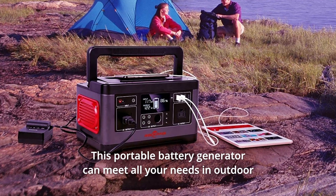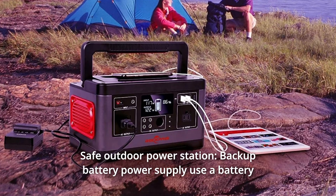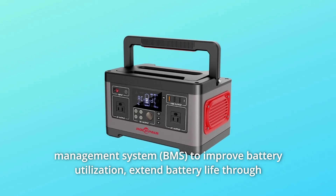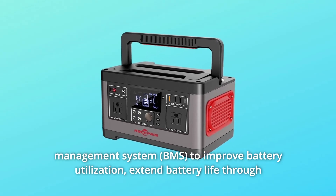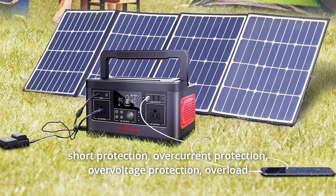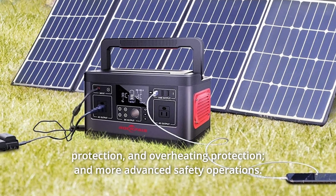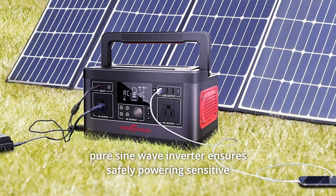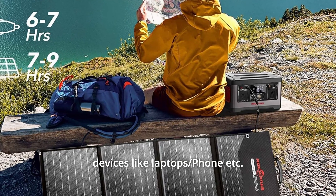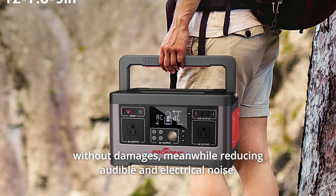This portable battery generator can meet all your needs in outdoor camping. Number 3: Safe Outdoor Power Station. The backup battery power supply uses a battery management system to improve battery utilization and extend battery life through short protection, overcurrent protection, overvoltage protection, overload protection, overheating protection, and more advanced safety operations. Pure sine wave inverter ensures safely powering sensitive devices like laptops and phones without damage, while reducing audible and electrical noise.